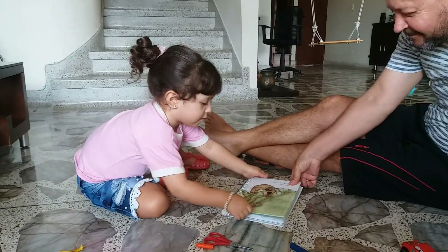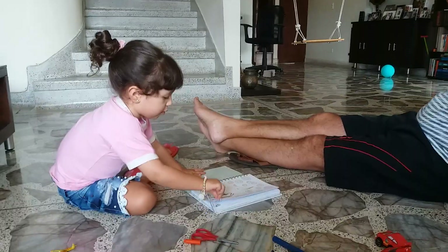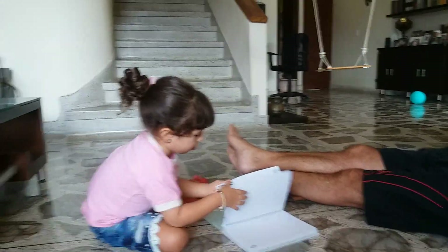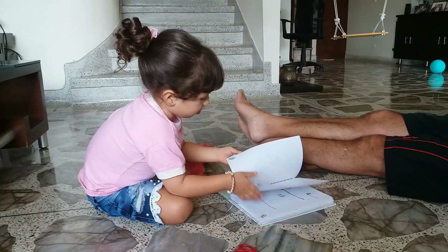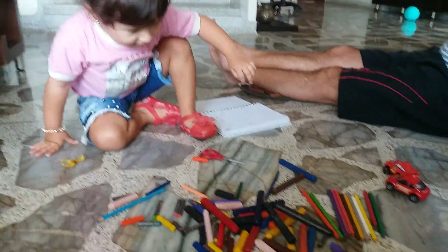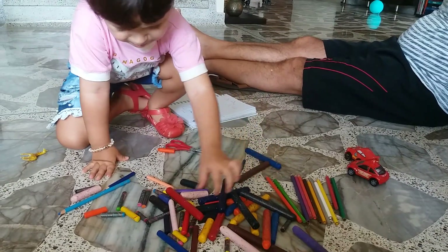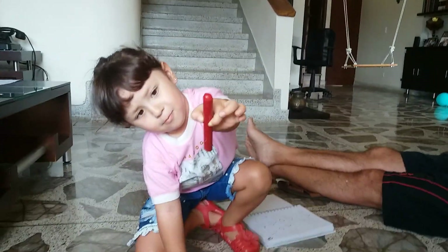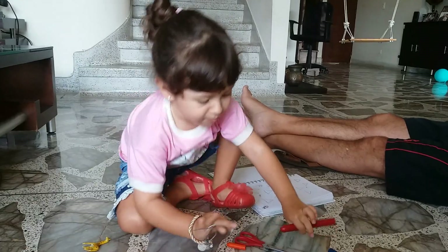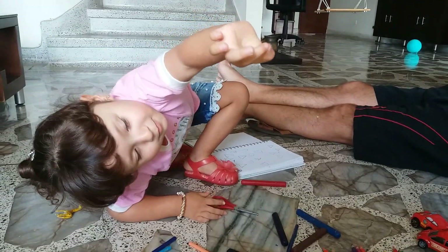That's great! Okay, the colors — I'm gonna ask you for some colors. Can you take the red color please? The red color. That's great! Now the blue color please. Very nice! Now the green. Very nice! The brown.